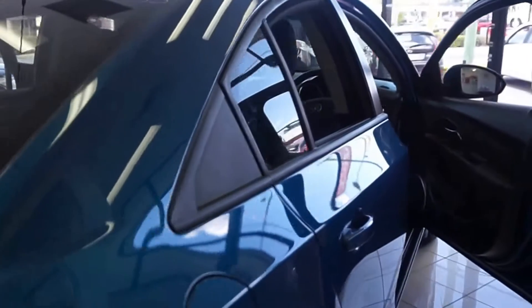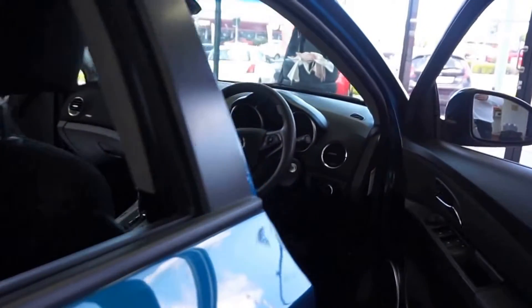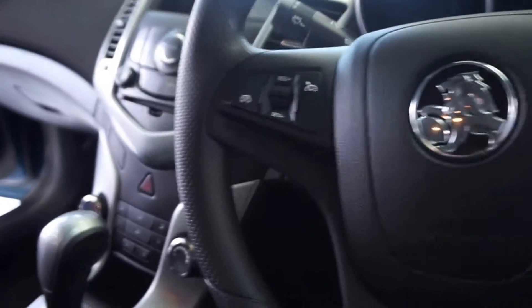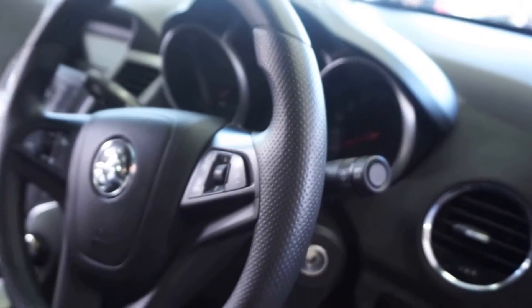We have over 300 used cars in stock, with all of our vehicles going through a 100-point safety inspection and also a full roadworthy inspection, so they're ready to go when you are. Our cars come with a guarantee of title and a 5-year up to 175,000 km warranty for added convenience.